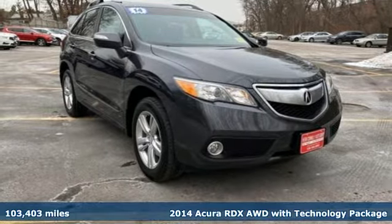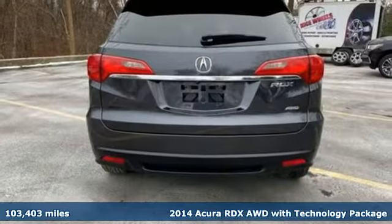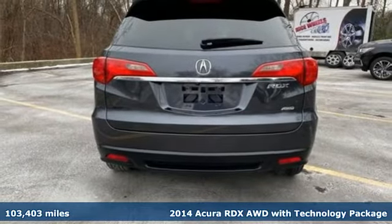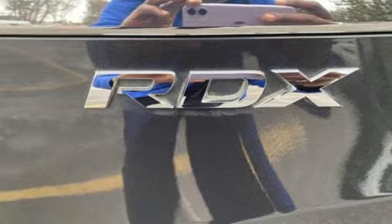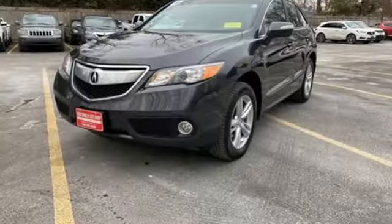Here's a 2014 Acura RDX. This RDX provides the room and safety you need with the aggressive styling, power and efficiency you crave. You'll look forward to every drive with features like these.